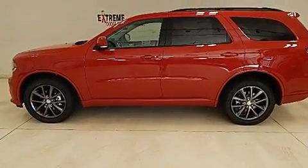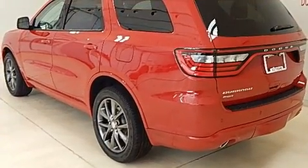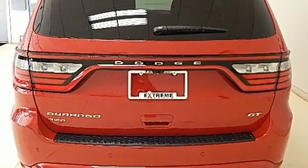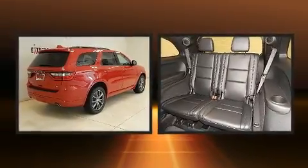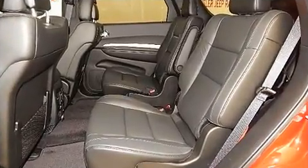Dodge infused the interior with top shelf amenities such as adjustable headrests in all seating positions, automatic dimming door mirrors, heated steering wheel, a trailer hitch, and the power moonroof opens up the cabin to the natural environment.